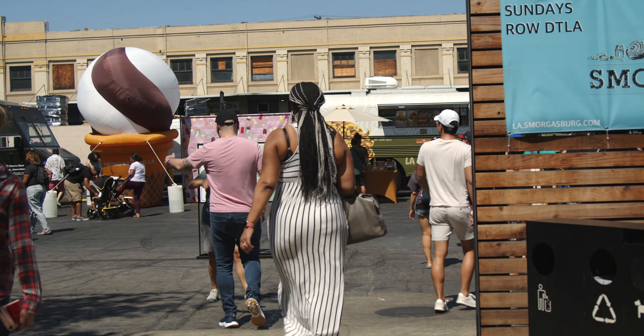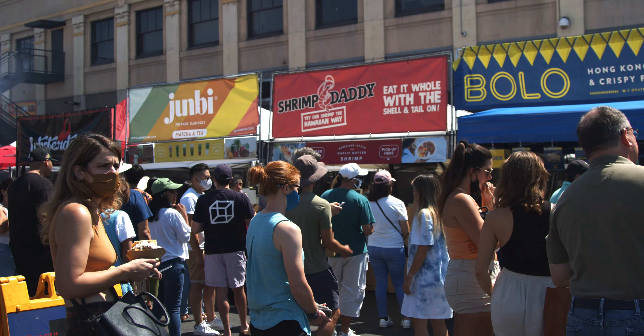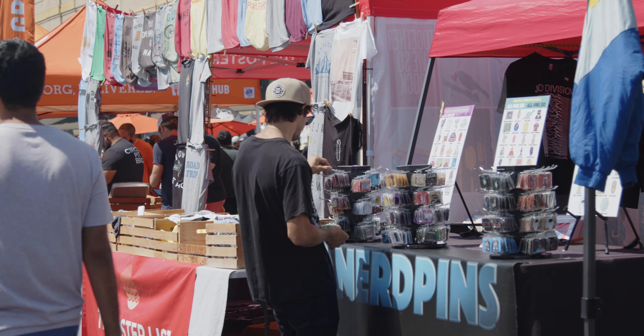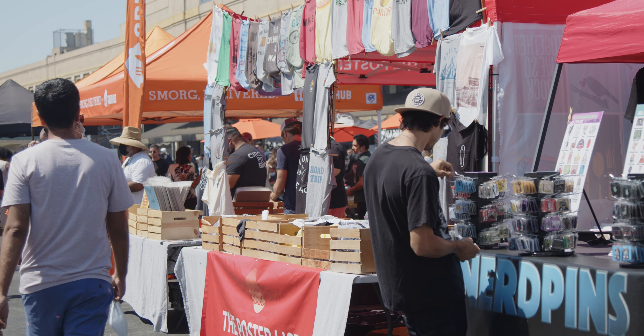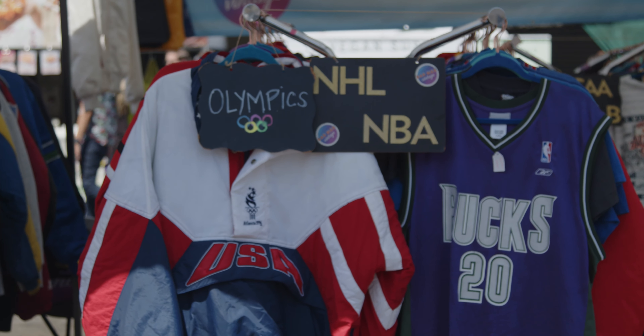You can also catch Happy Ice on Sundays at our next spot, and that is Smorgasburg LA. This is every Sunday from 10 to 4 in downtown LA — free entry, free parking. They have different vendors every week with a few staple ones.